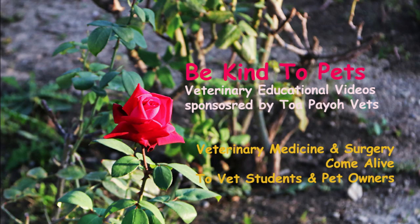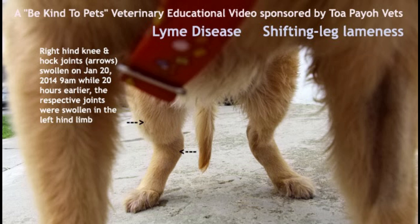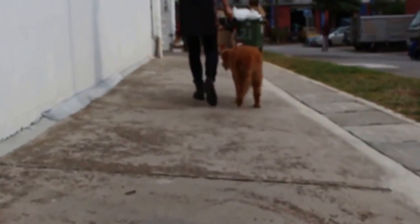This is a Be Kind to Pets veterinary educational video brought to you by Tapio Vets. A golden retriever came in on the 19th of January 2014, displaying symptoms of lameness in its hind legs. As noted by the owner, shifting leg lameness was observed as its hind legs would get swollen alternately. Dr. Singh requested the owner to walk the dog in order to determine which area is lame.